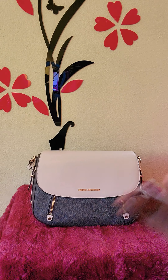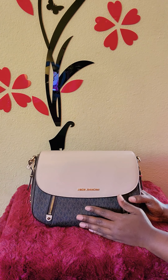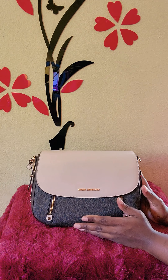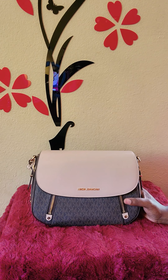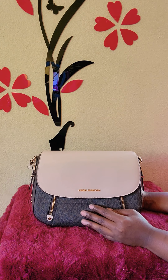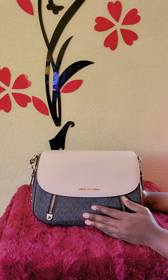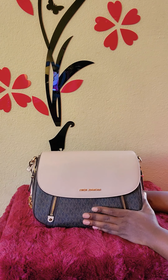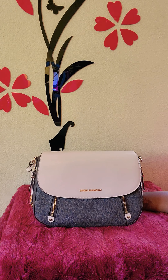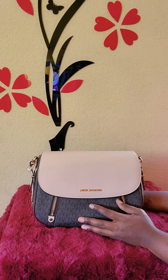So this bag comes in multiple designs. You have your canvas print, you have the leather — I believe it's a pebble leather — and they come in multiple colors. Most of the colors are in the pebble leather: a brown, a white, like an ivy-looking color. I wasn't really feeling those colors. I would have liked it in the pebble leather because I have one bag — my Michael Kors Corrine — and I love it. I went outside the box with that. So I would have gone with the pebble leather, but the colors just weren't for me. I didn't like any of the colors.